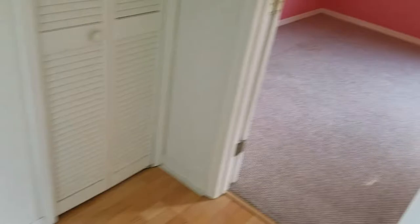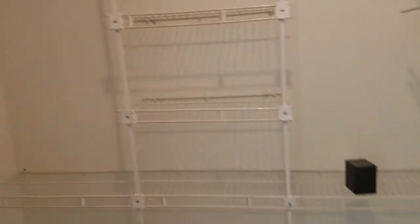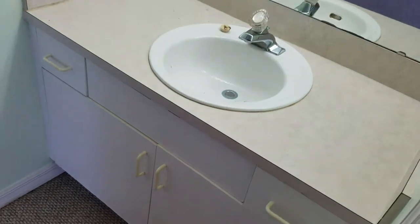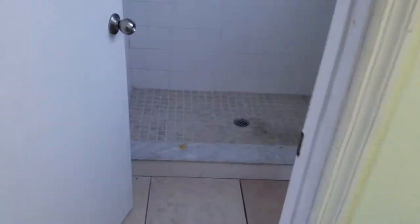We'll go to the master bedroom first. It has vaulted ceilings, as you can see. There's a walk-in closet with lots of room to store stuff. We have his and her vanity and a stand-in shower.